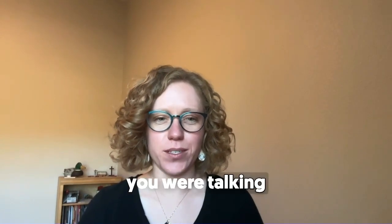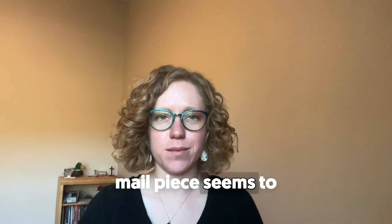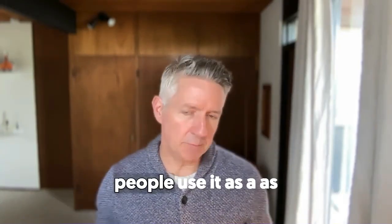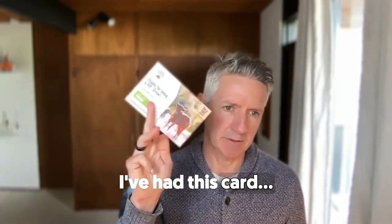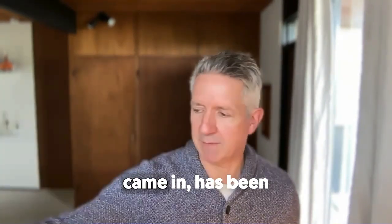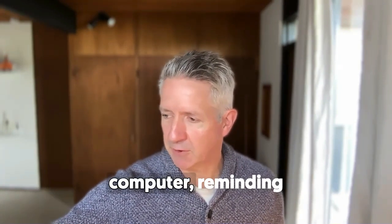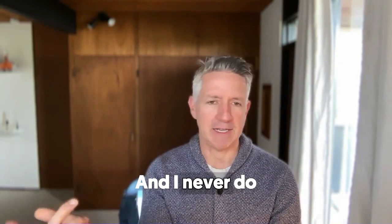Something about that physical reminder — whether email or no email — getting the physical mail piece seems to make a big difference. I think people use it as a physical reminder. I've had this card, there's a deal on here I want to take advantage of. From the moment it came in it's been right here next to my computer, reminding me to redeem it. I never do that with an email.